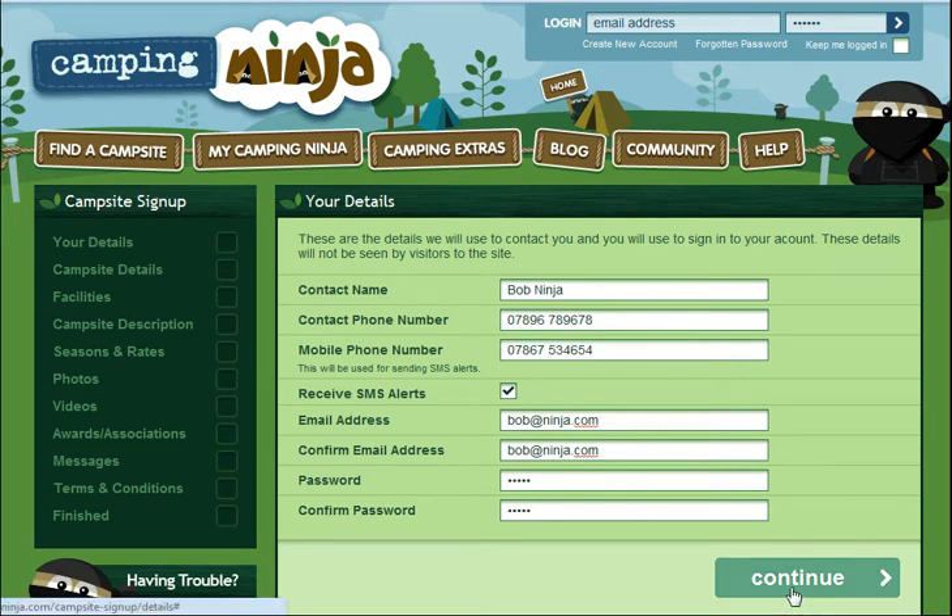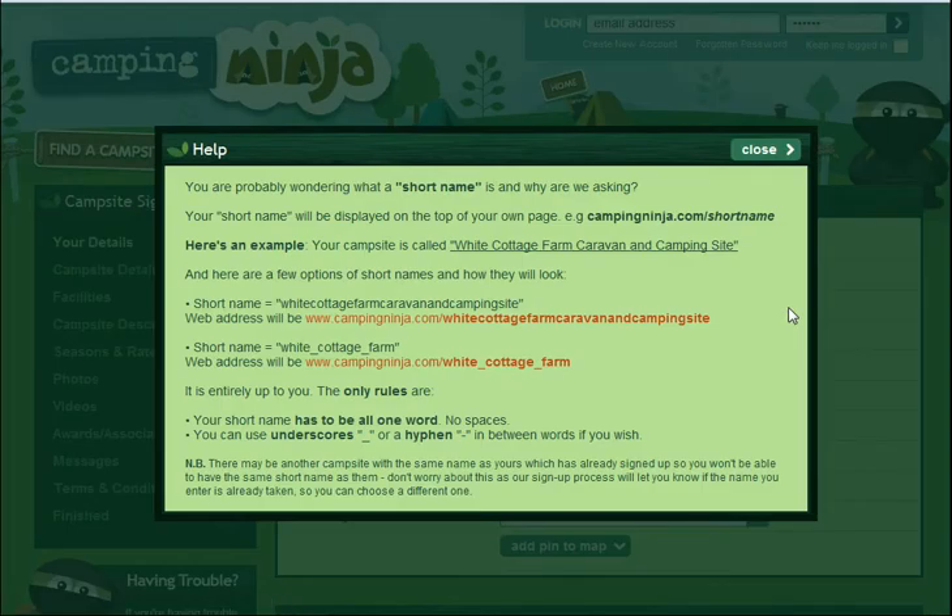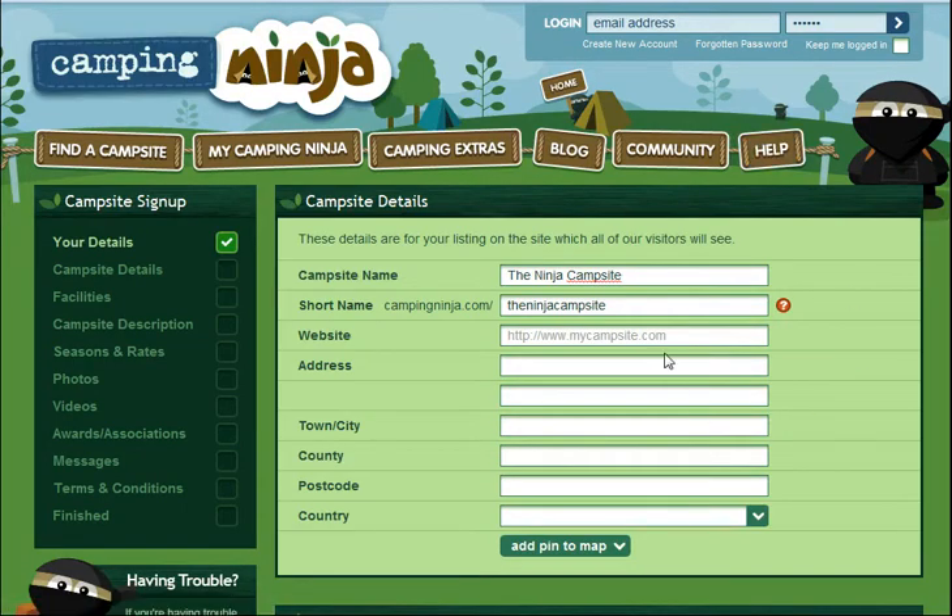You start with your details, then move on to putting the campsite details in. You'll note that there are a few orange circles with white question marks on. These are the help buttons and they're dotted around all of the sign-up process, just to help you with those bits we think are a little more difficult.